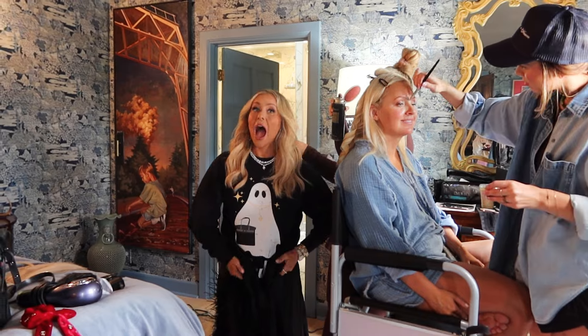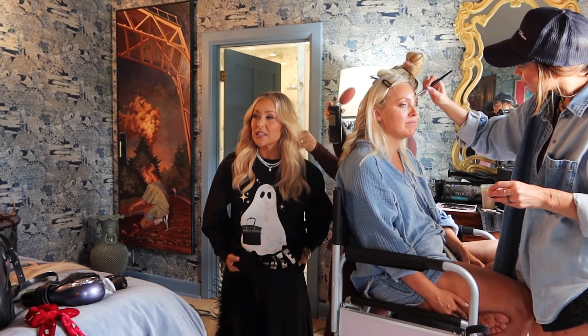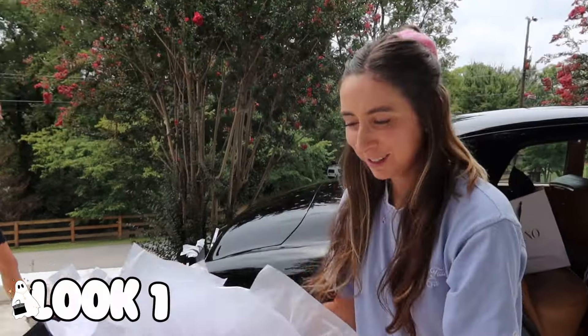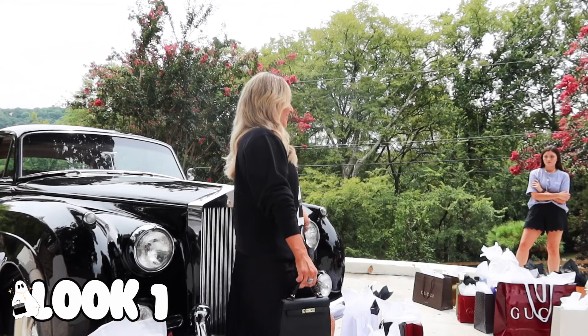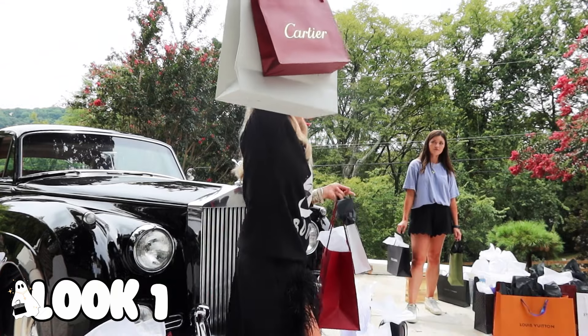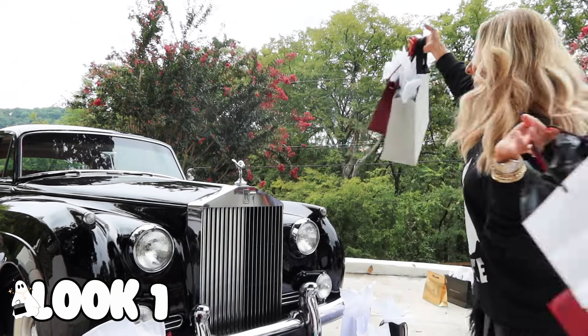Jade is in the Bat to the Bone shirt and I haven't even seen it yet — I'm excited. It's cute. If only there was something in here for me!